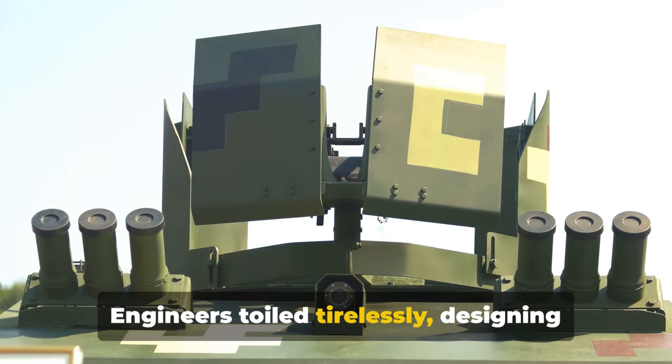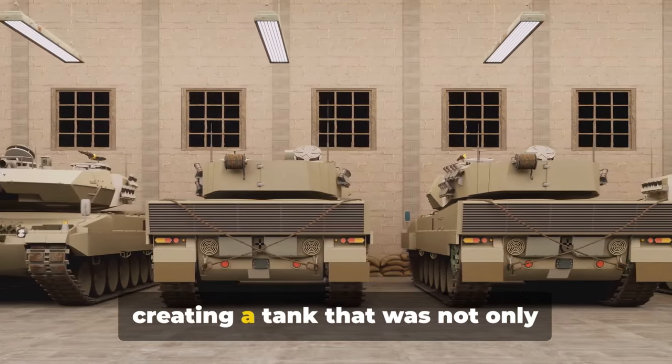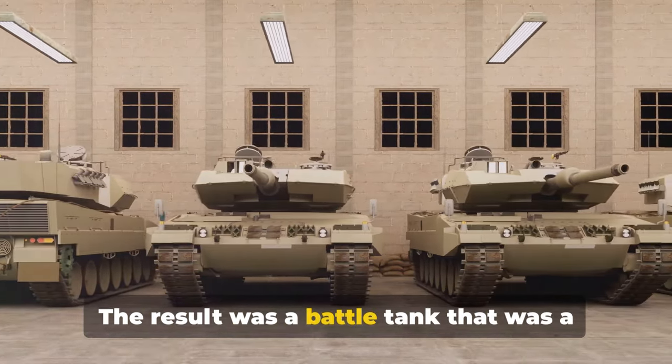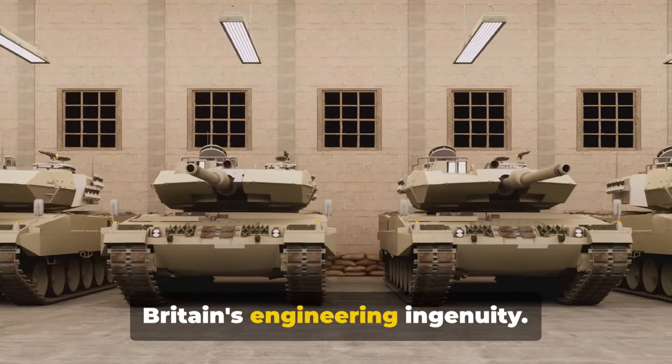Engineers toiled tirelessly, designing and redesigning, each iteration aimed at creating a tank that was not only resilient, but also agile and deadly. Their efforts were not in vain. The result was a battle tank that was a cut above the rest — a true testament to Britain's engineering ingenuity.